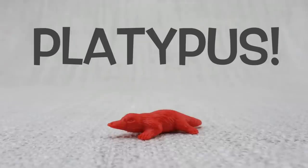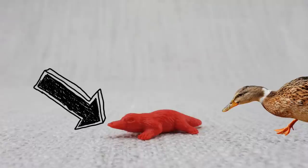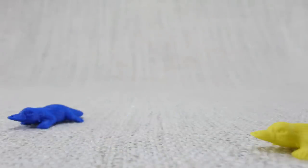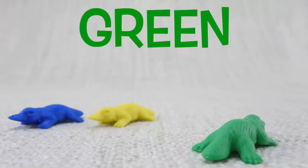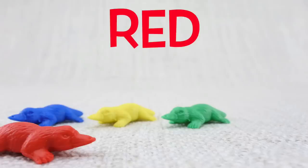This is a platypus. A platypus has a bill like a duck. Here is a blue platypus. Here is a yellow platypus. Here is a green platypus. Here is a red platypus.